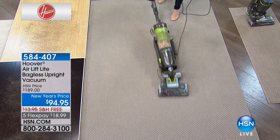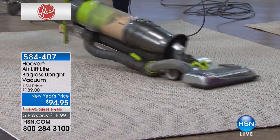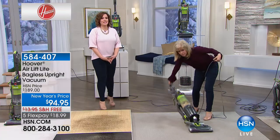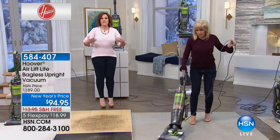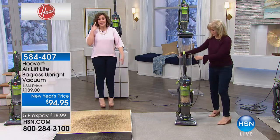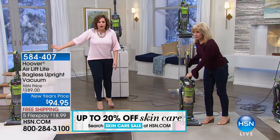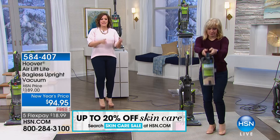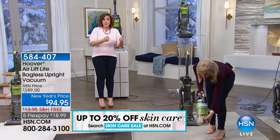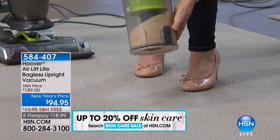Every woman or man that's ever had to vacuum the house is looking for something maneuverable and lightweight. If it's heavy and clunky, you think twice about whether to do the floors today. You won't use it as often — you put cleaning the floors off. But because this is lightweight and has that lift-off technology, you'll pull it out more often because it's such a joy to use.